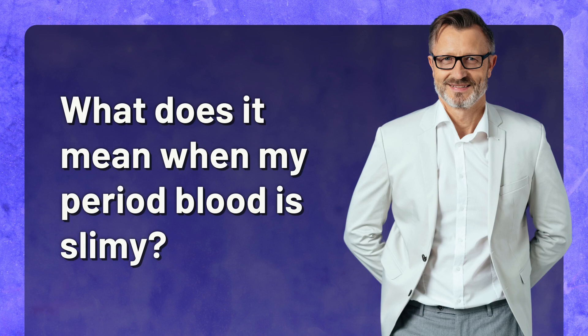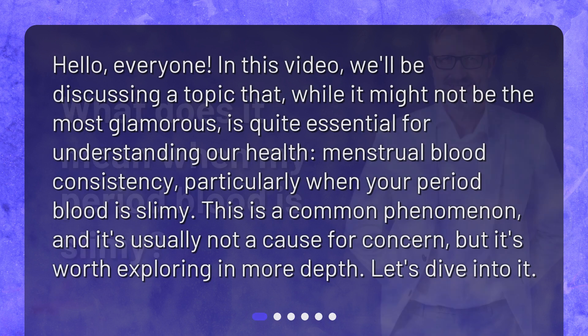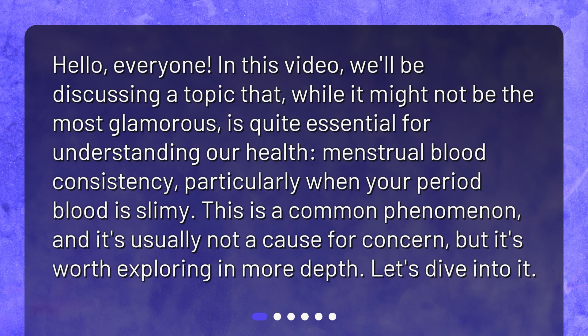What does it mean when my period blood is slimy? Hello everyone. In this video, we'll be discussing a topic that, while it might not be the most glamorous, is quite essential for understanding our health — menstrual blood consistency, particularly when your period blood is slimy. This is a common phenomenon, and it's usually not a cause for concern, but it's worth exploring in more depth. Let's dive into it.